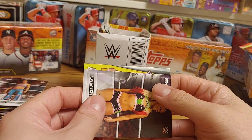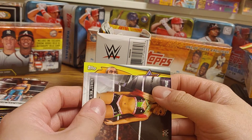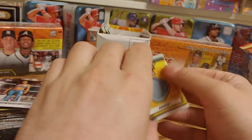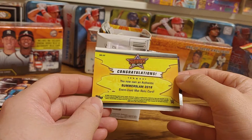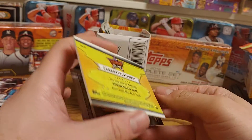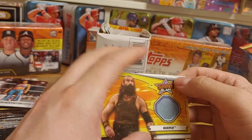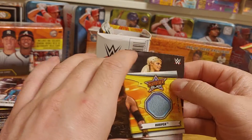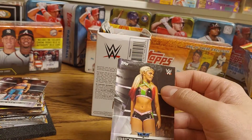And then the relic card is a Luke Harper — so a 2018 authentic mat relic card of Harper. That's pretty cool. He's unfortunately no longer with us, but very cool.